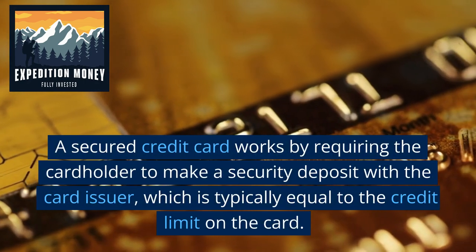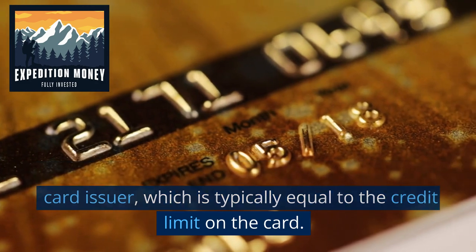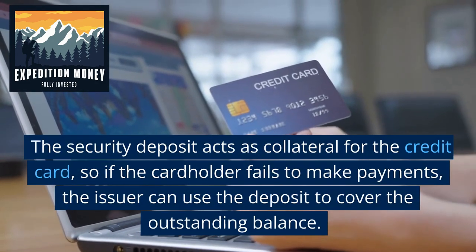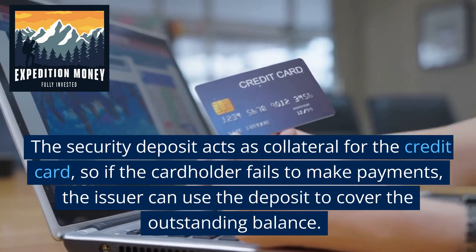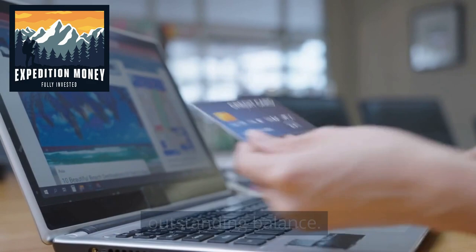A secured credit card works by requiring the cardholder to make a security deposit with the card issuer, which is typically equal to the credit limit on the card. The security deposit acts as collateral for the credit card, so if the cardholder fails to make payments, the issuer can use the deposit to cover the outstanding balance.